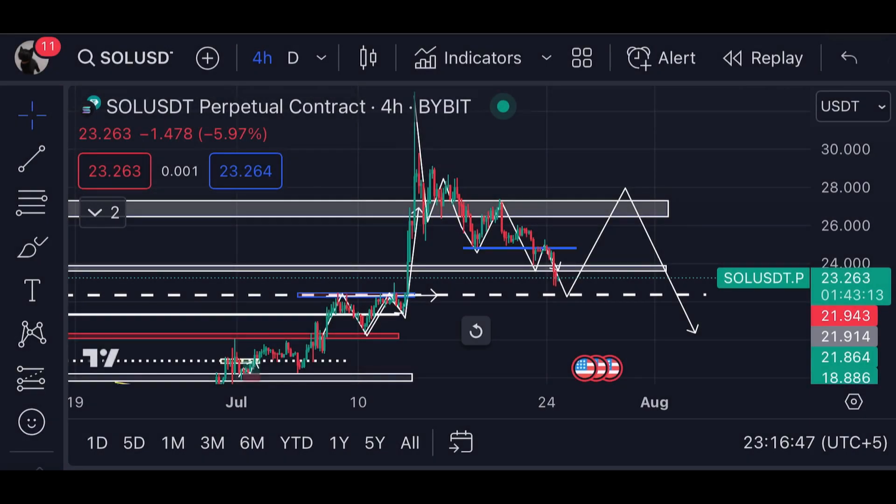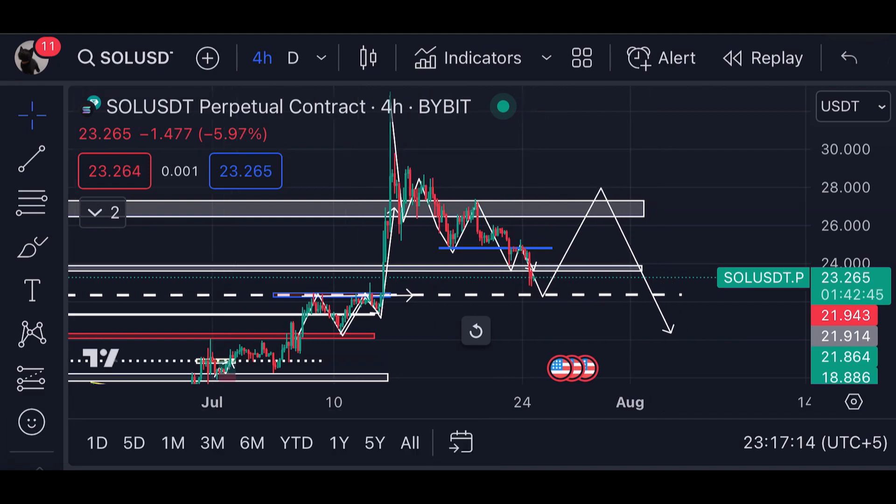Hello guys, welcome to the Crypto Geek official YouTube channel. In this video we'll be discussing the technical analysis of Solana, and I'm going to let you guys know what the next price target is for the immediate term over the next few days. At the time of recording this video, Solana is exactly trading around $23.25.